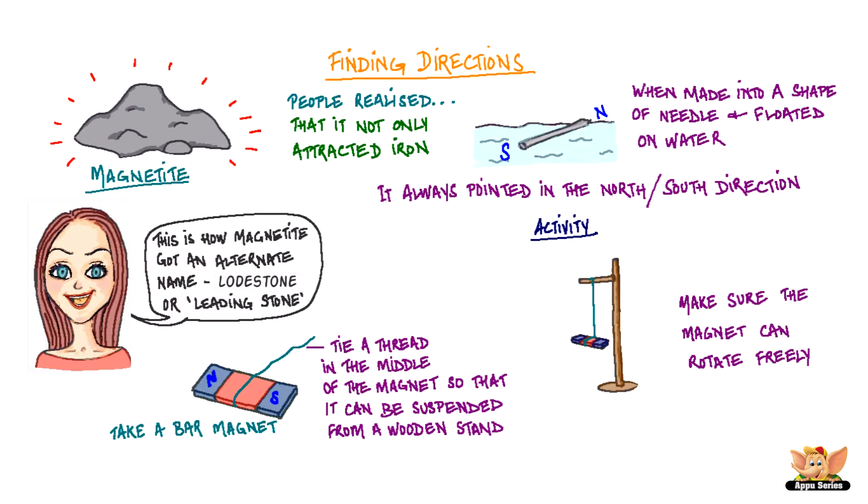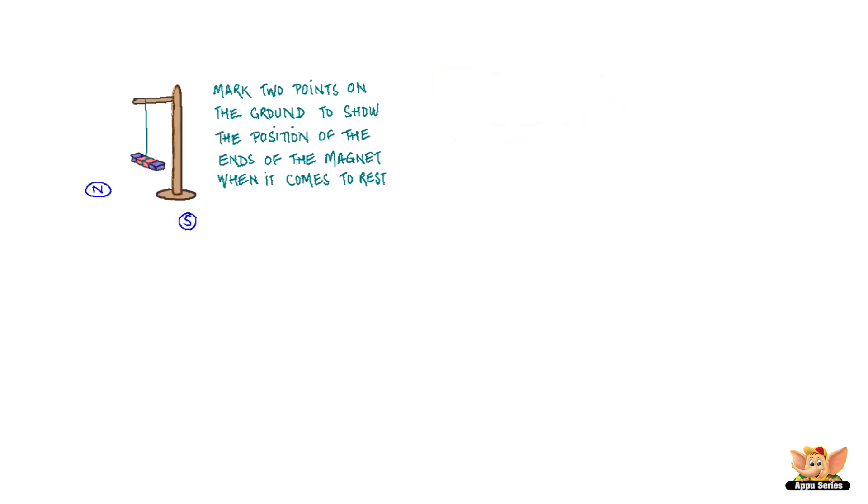Let it come to rest. Mark two points on the ground to show the position of the ends of the magnet when it came to rest, and draw a line joining the two points. This line shows the direction in which the magnet was pointing in its position of rest.